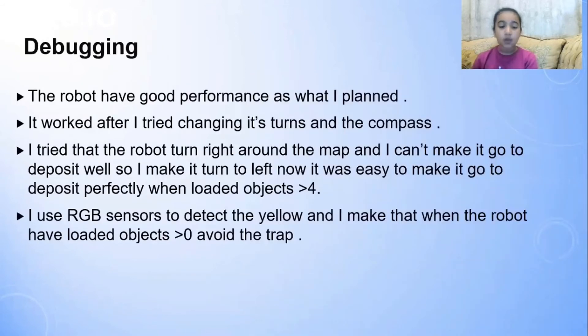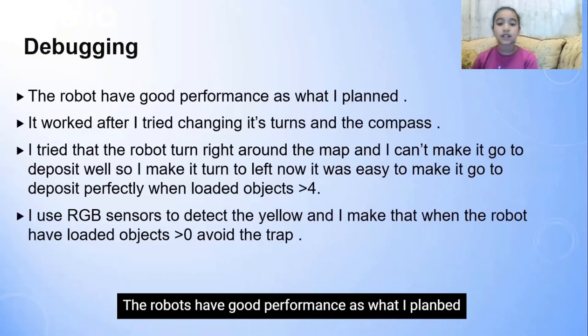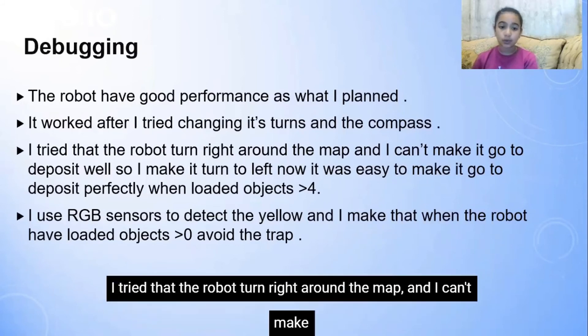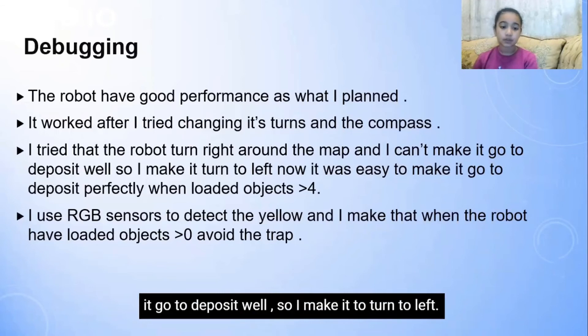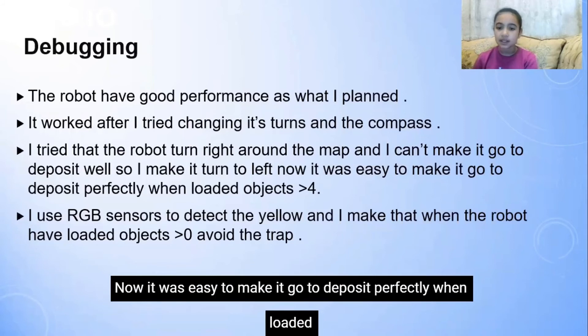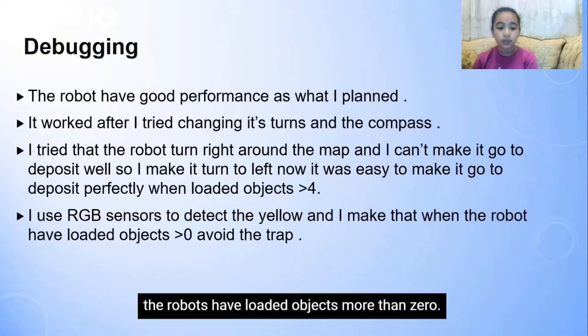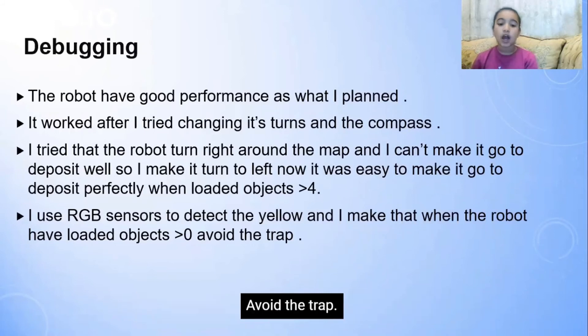Debugging. The robot had good performance as what I planned. It worked after I tried changing the turns and the compass. I tried making the robot turn right around the map but I couldn't make it go to deposit well. So I made it turn left. It was easy to make it go to deposit perfectly when loaded objects more than four. I use RGB sensors to detect the yellow, and I make it so that when the robot has loaded objects more than zero, it avoids the trap.